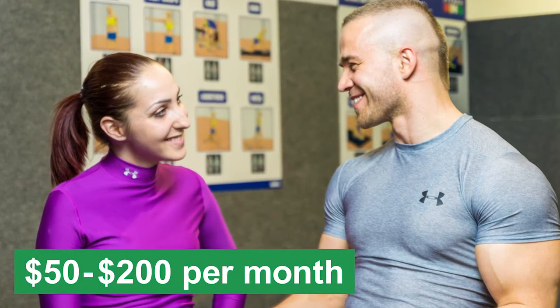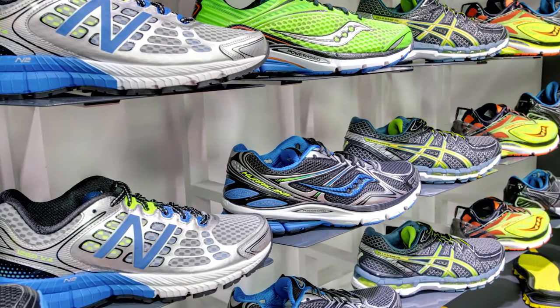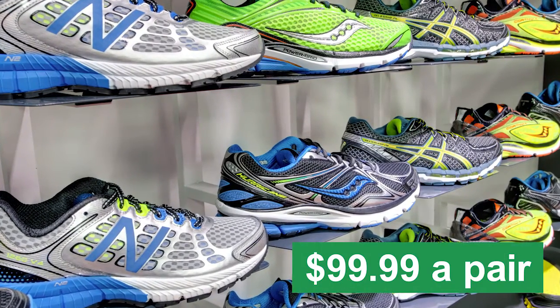Training for the marathon can be free, but if you choose to hire a running coach, expect to pay anywhere from $50 to $200 per month. Plus, you'll need running shoes like the New Balance Fresh Foam V2, which costs nearly $100 for just one pair.